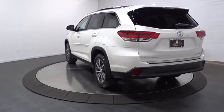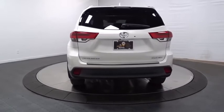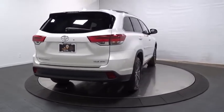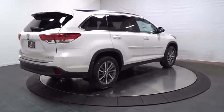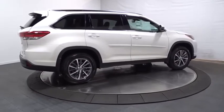Here are some of this vehicle's great options: leather wrapped steering wheel, universal garage door opener, electronic stability control, clock, AM FM CD player with six speakers, MP3 capability, trip computer, fog lights, outside temperature gauge, HD radio, tachometer.